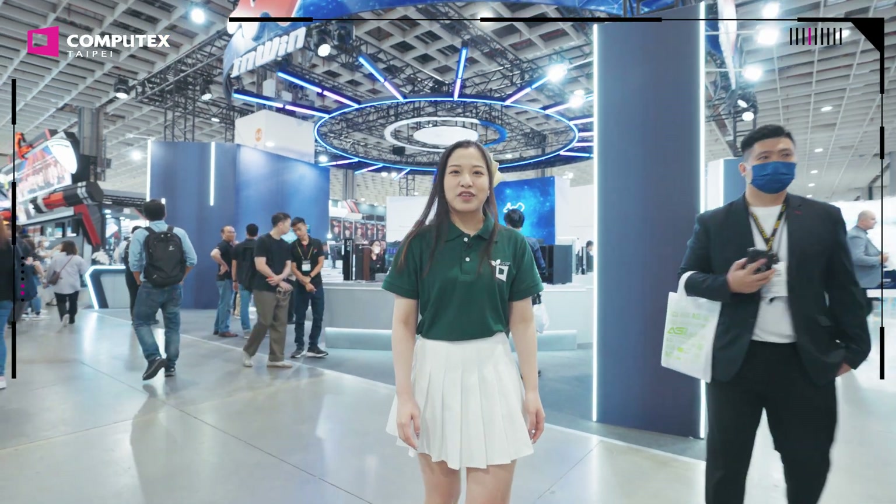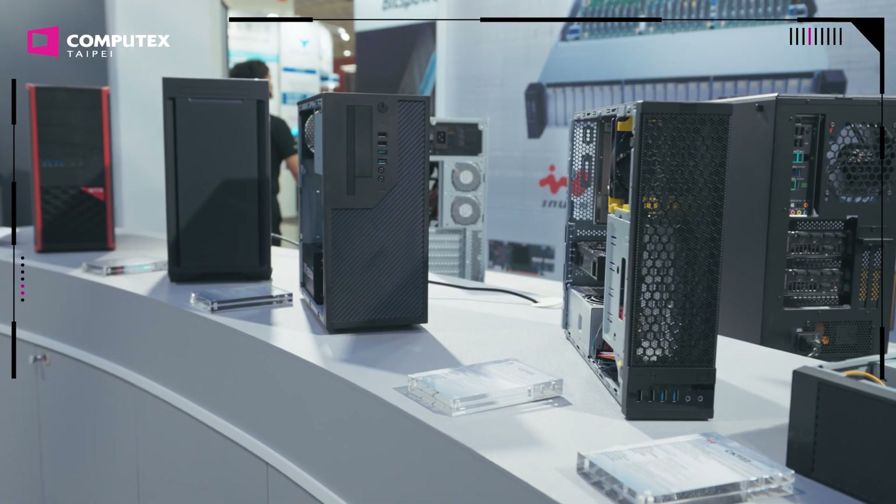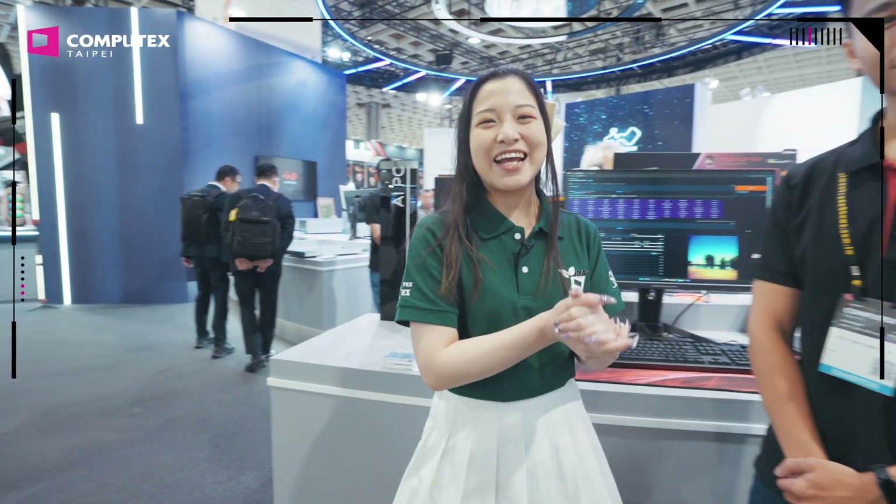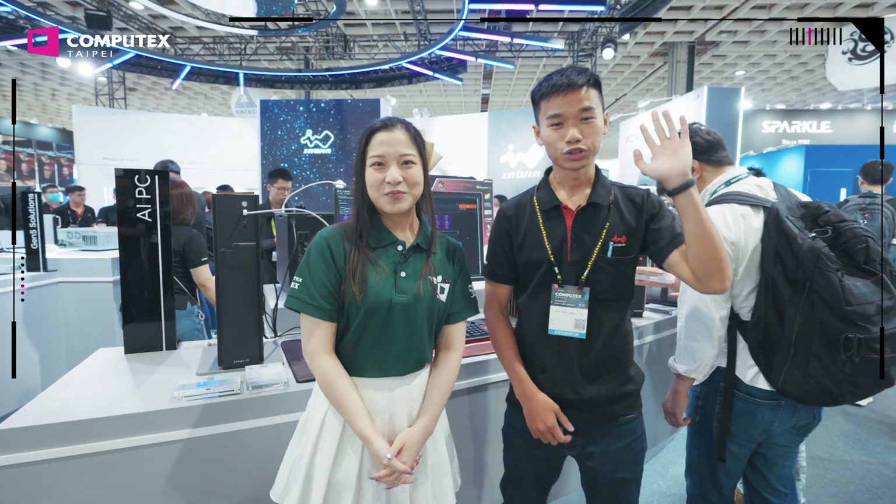We're now at In Wynn's booth. In Wynn has revolutionized the PC industry for almost 40 years. Their PC chassis has evolved and became iconic worldwide. They've also brought some AI-related products this year. So let's welcome Johnny.